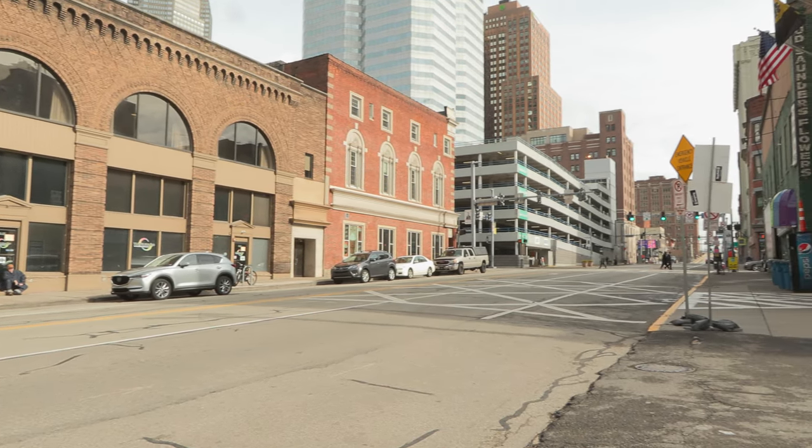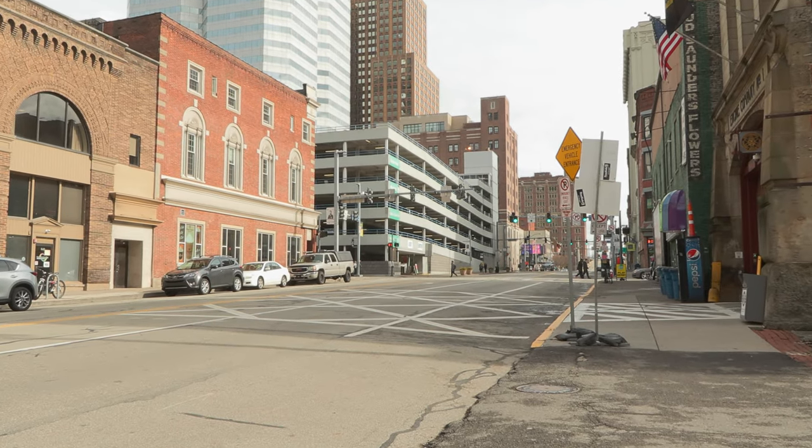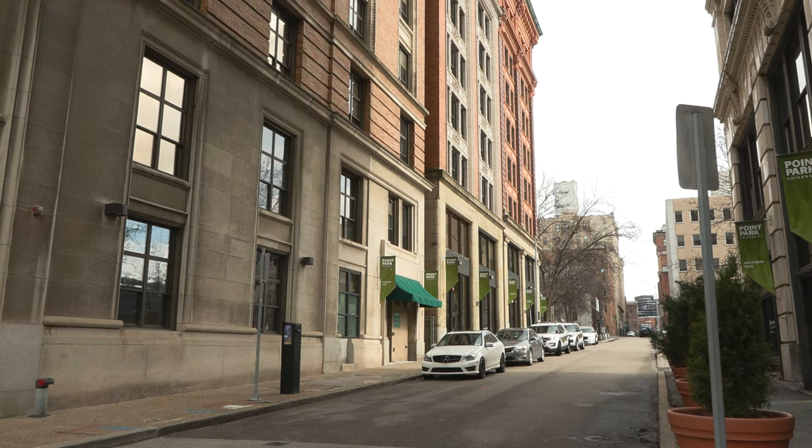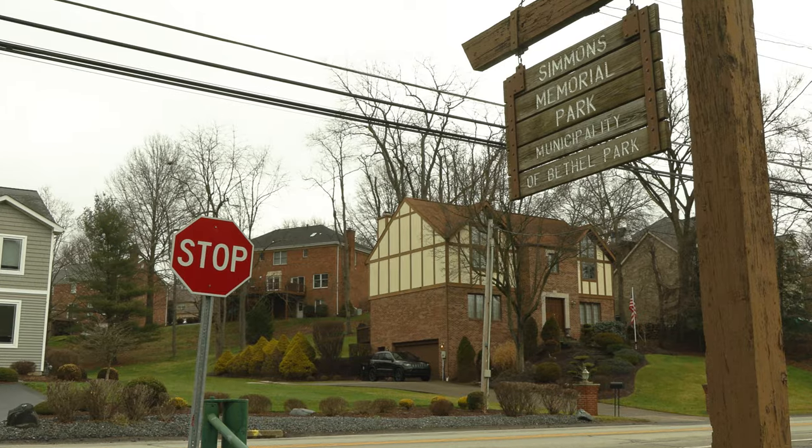It sucks being stuck in the city all the time. It can make you feel closed in and there's no green anywhere. Luckily, there are places close by in Western Pennsylvania that can offer you a green getaway.